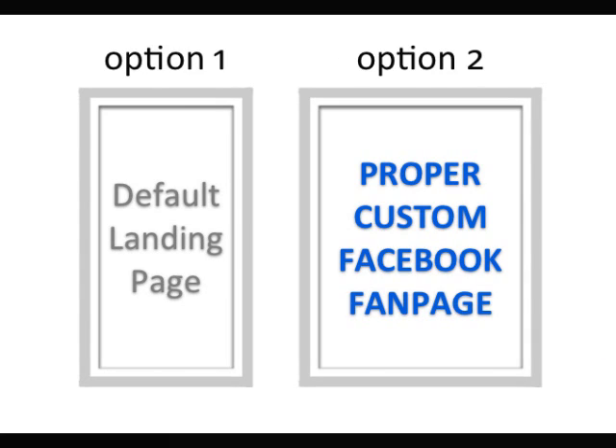There are a ton of small businesses out there that are doing it wrong when it comes to Facebook. They go with option 1, which is sticking with a crummy default landing page. These ultimately don't convert traffic into fans and paying customers. So by going with option 1, you are leaving a lot of money on the table.